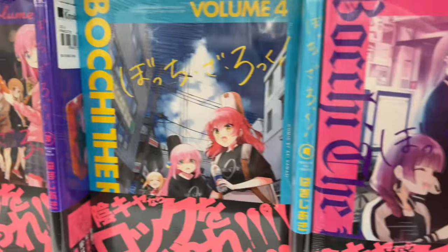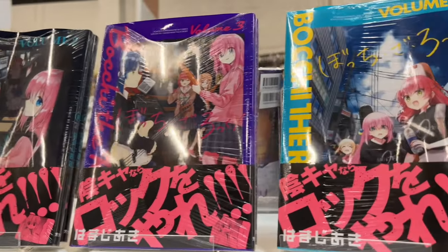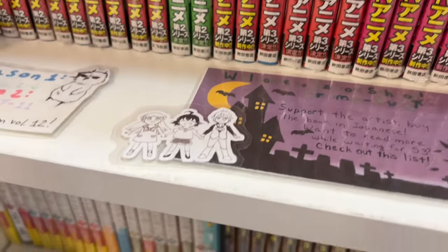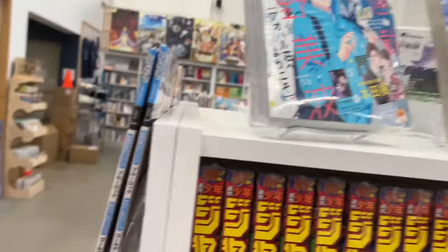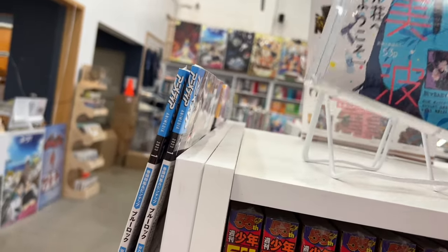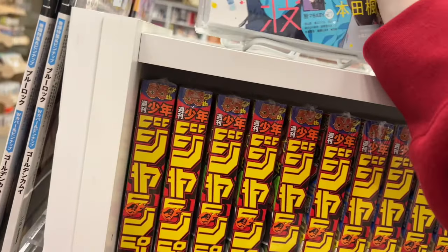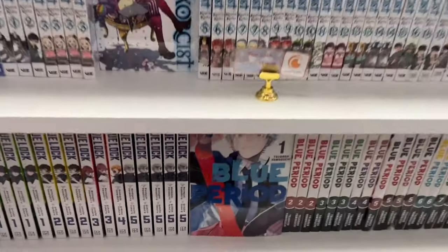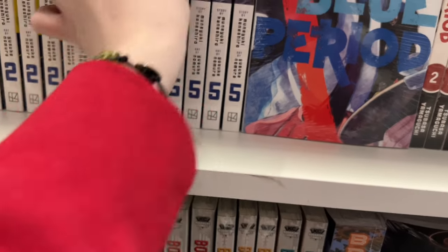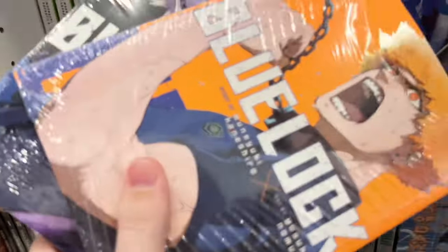They also had this series which my friend told me is a really good anime, so I'll probably need to check it out soon — I believe it's about a socially anxious girl joining a rock band. There was another series where I found volume one and gave it to my friend — I'll have to read it too, I believe it's about a human that goes to demon school. I went back to the B section to grab volumes four and five of Blue Lock. I've been really loving this series — watched the anime, fell in love, so of course I had to catch up.